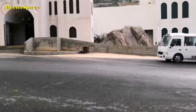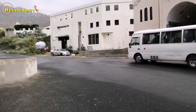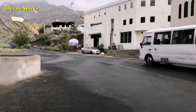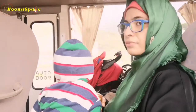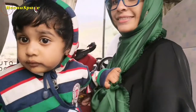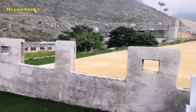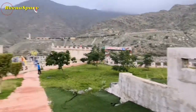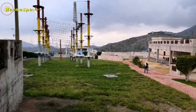Guys, this is the bus I was talking about — it has arrived! The bus has dropped us here and I can see a lot of activities. I will show you a few of them.